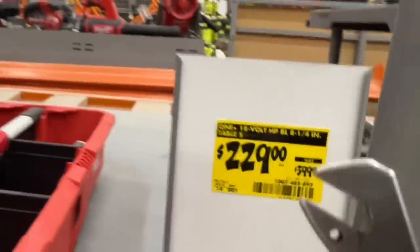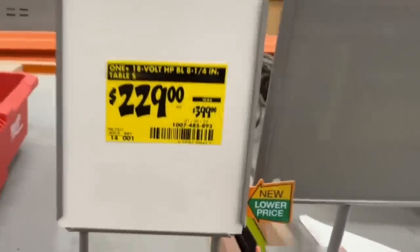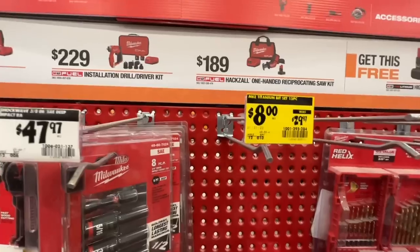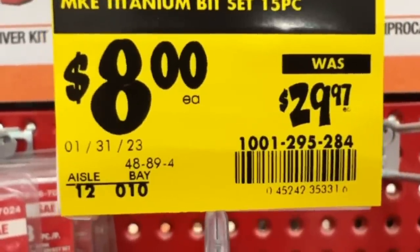This is the SKU number. They don't have it on display here anymore — $170 in savings if you can find it. You've got your 15-piece Milwaukee titanium bit set down to $8, from the $29.97 price. There is the SKU for you.